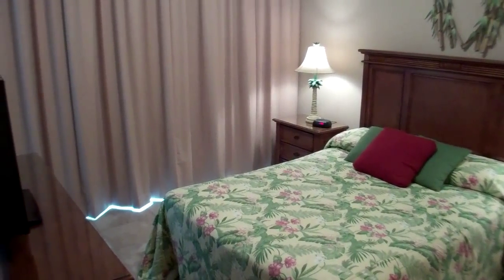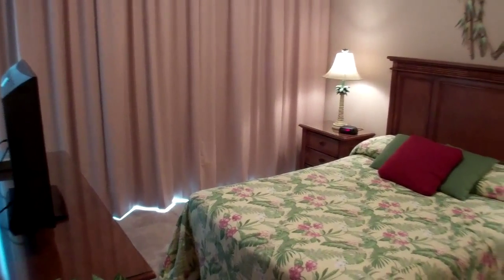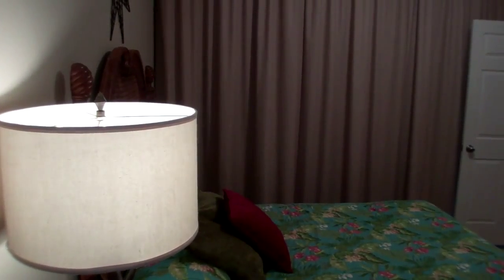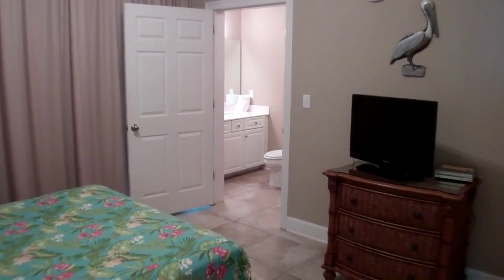This is bedroom number three. Like all these bedrooms, you've got custom curtains and custom window treatments in every bedroom. This one has a queen also and its own private bath. This is bedroom number four. We've got a flat screen TV in here and your own connected bathroom for the suite.